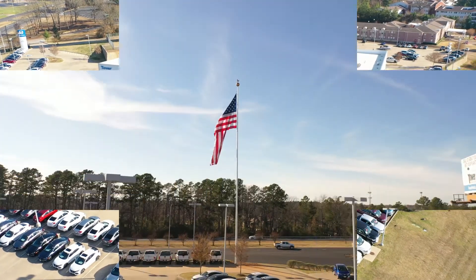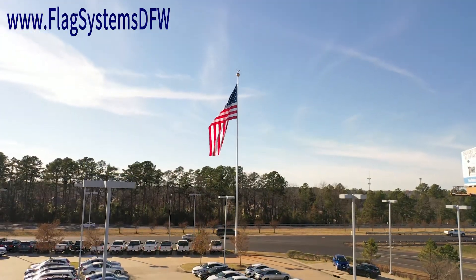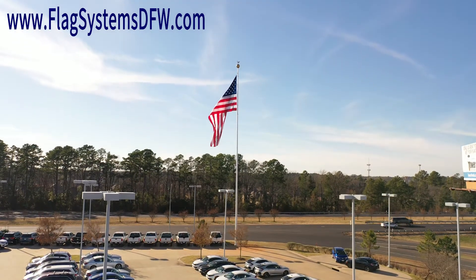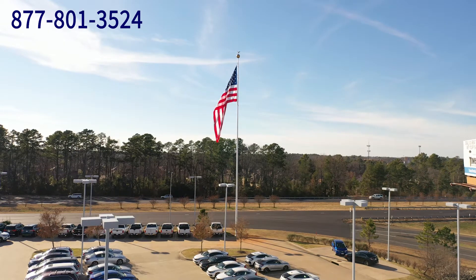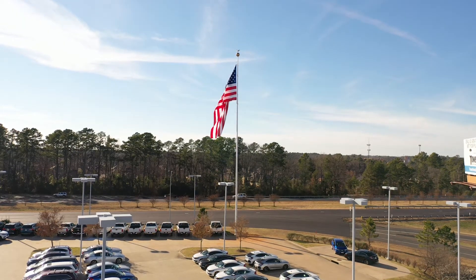Visit www.flagsystemsdfw.com or call 877-801-3524 to get a free quote.